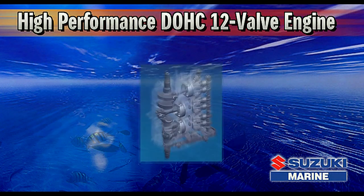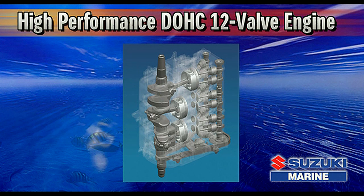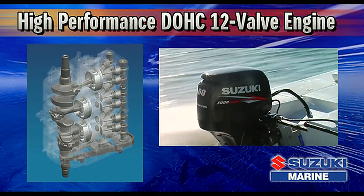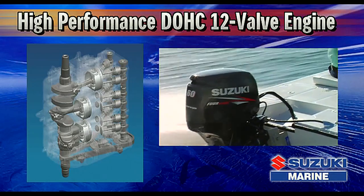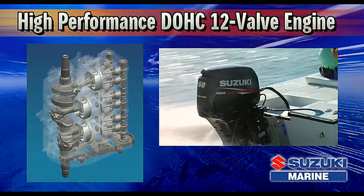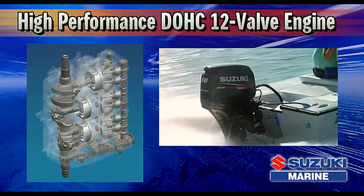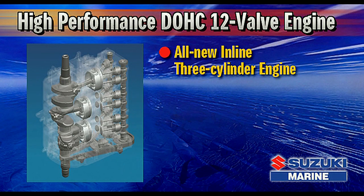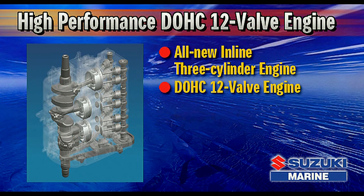When it comes to designing and manufacturing four-stroke engines for motorcycle, automobile, and marine use, Suzuki's vast experience is unrivaled. Drawing upon this extensive wealth of knowledge, Suzuki engineers have designed an all-new inline three-cylinder engine that incorporates a compact dual-overhead cam powerhead and four valves per cylinder.